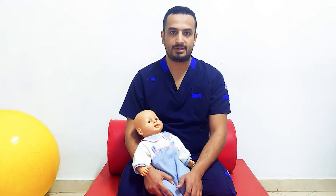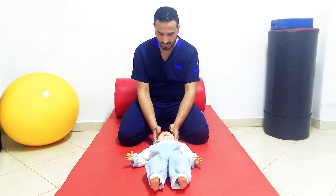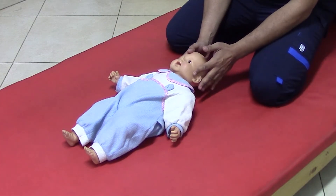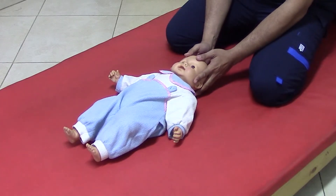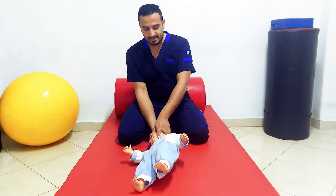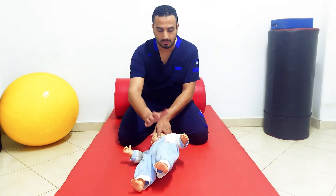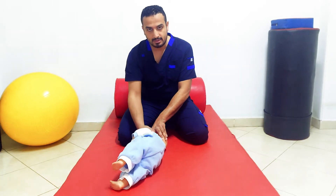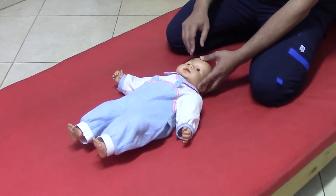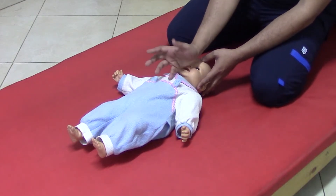The most basic form of righting reaction is neck righting. To test neck righting, just hold the head of the infant at his sides, avoid touching his ears so as not to irritate him, and rotate his neck to one side. The response is that the infant will rotate his body as one log or one block to the side of head rotation. It is called neck righting, as the neck muscles rotate the whole body as one block.